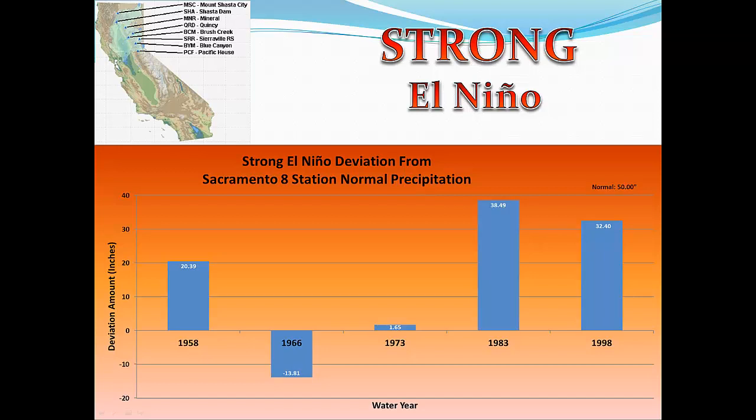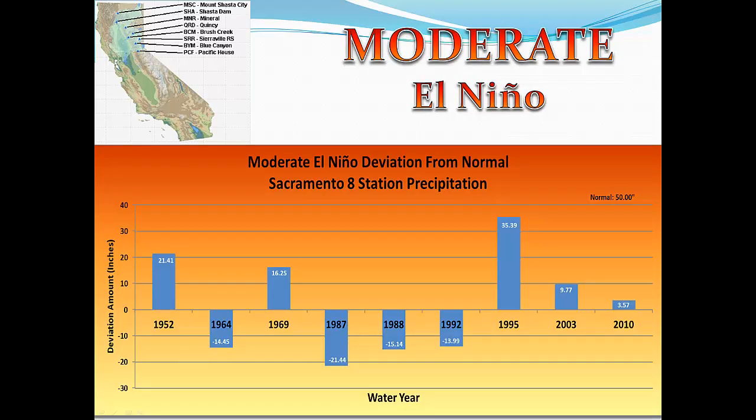Note that our wettest year on record of 1983 was a strong El Niño year. This next graph is for moderate El Niño events. There have been nine events, and only five of the nine, or 56% of those, have been above normal precipitation.